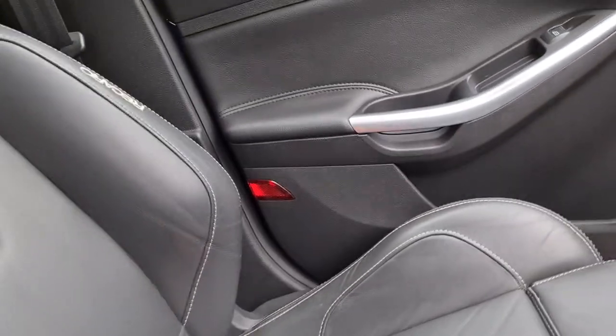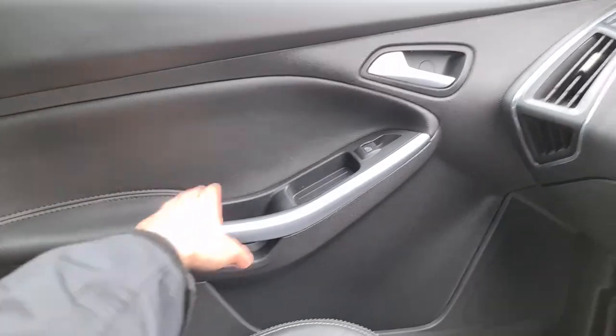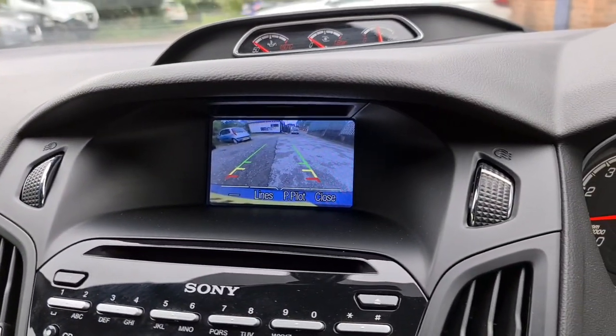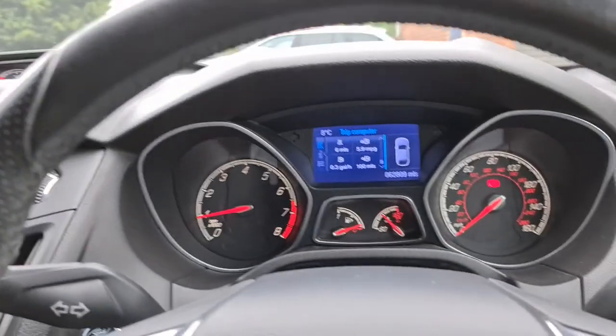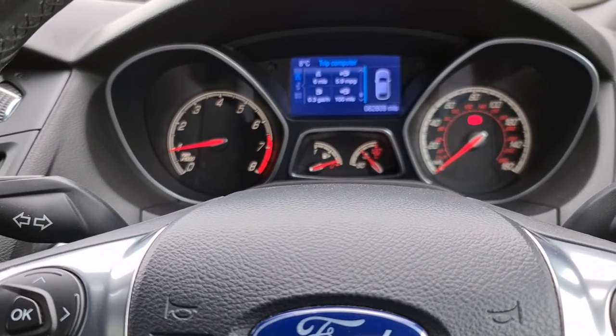Full leather throughout on the passenger side as well, with more soft touch leather and brushed metal detailing. If you put it in reverse, the reversing camera pops up, which really does help. Nice sporty gauges on top — the vehicle is ready to drive away today.